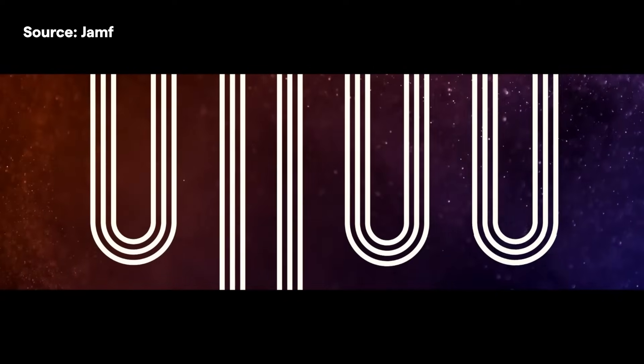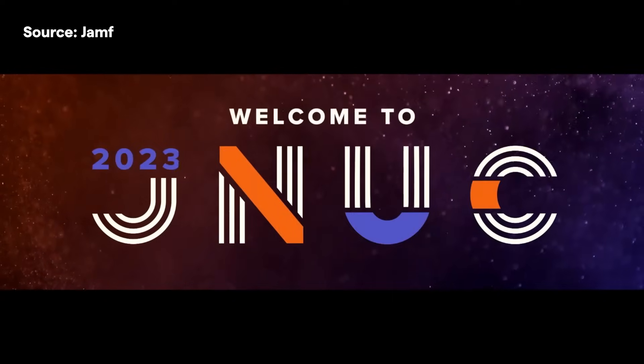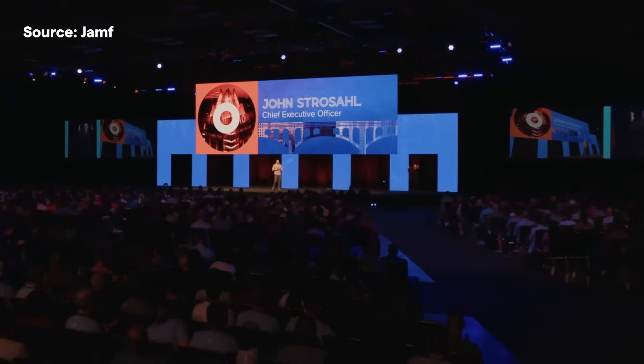G'day, Damo from CompNow here with a quick recap of this morning's JNUC Keynote. Jamf's annual conference is the first for new CEO John Stroessl and this year's theme is the power of AND.